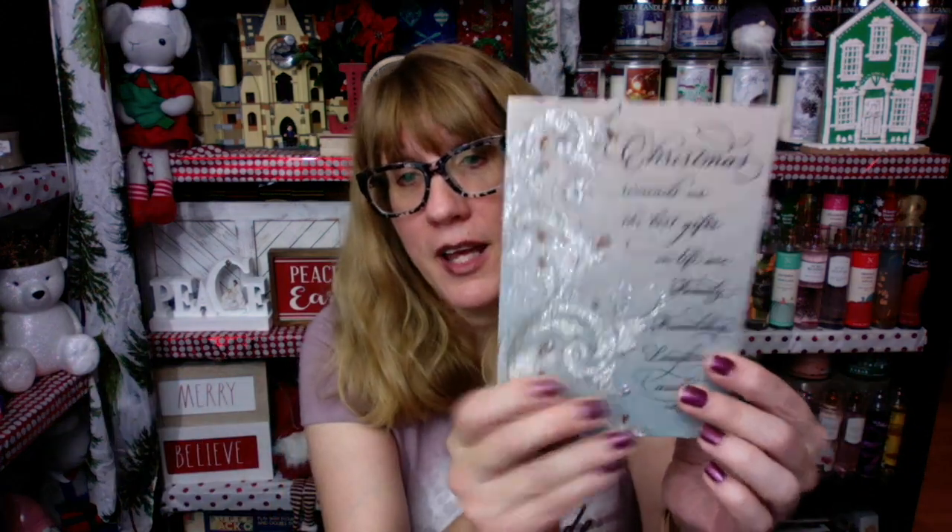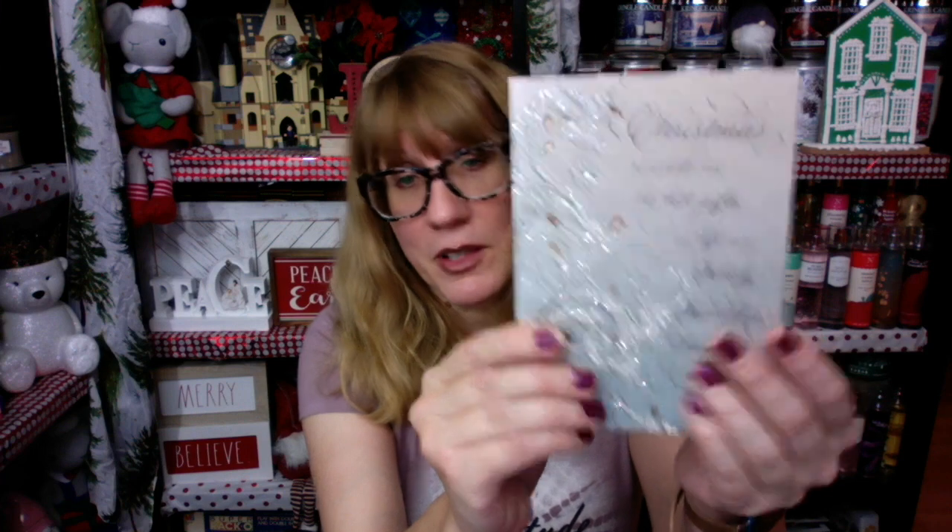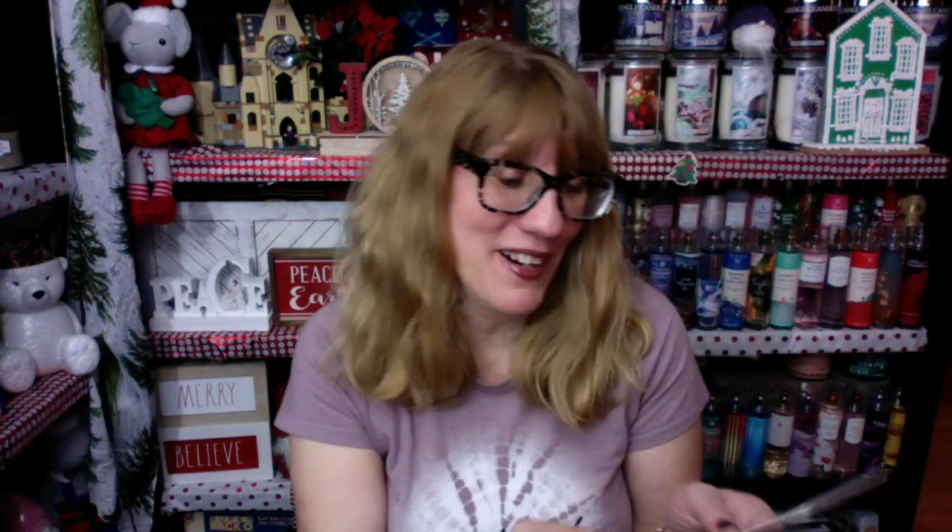Check out this beautiful card — it's so glittery and pretty. This one is from Cheryl. Thank you so much, that is beautiful. I got this — it's top 10 things to say about a Christmas gift you don't like. I love this, they're so funny. Thank you so much, Julie. This made me laugh out loud, seriously.